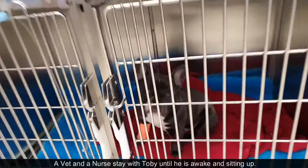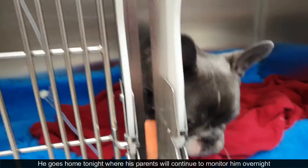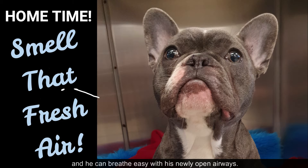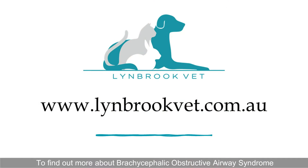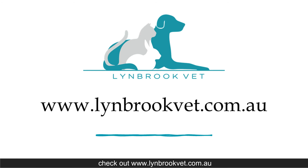A vet and a nurse will stay with Toby until he is awake and sitting up. He goes home tonight where his parents will continue to monitor him overnight and he can breathe easy with his newly opened airways. To find out more about Brachycephalic Obstructive Airway Syndrome, check out lynnbrookvet.com.au.